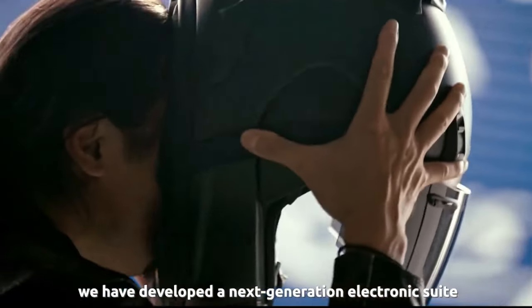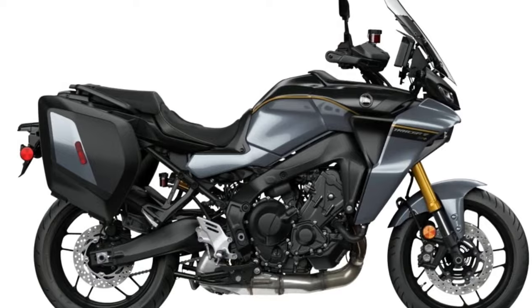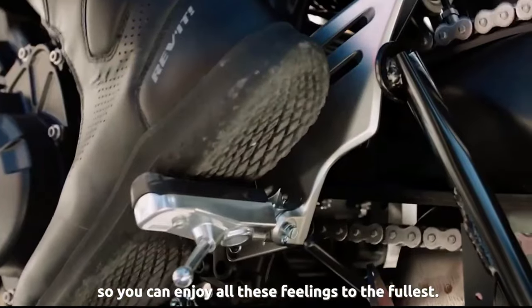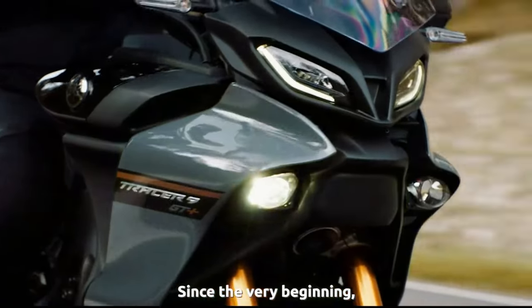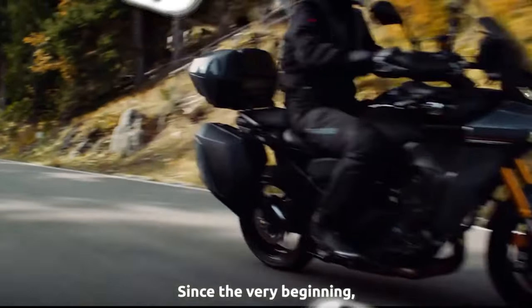Yamaha Motor USA officially unveiled the 2024 Tracer 9 GT Plus for the American market. It's the newest halo bike in Yamaha's sport touring lineup, boasting features including adaptive cruise control, radar-link unified brake system, a semi-active KYB suspension, a six-axis inertial measurement unit (IMU) that works with its integrated ride modes, and more.